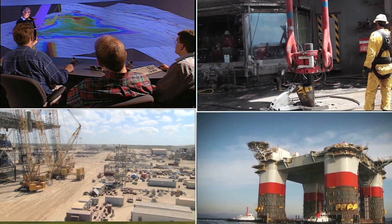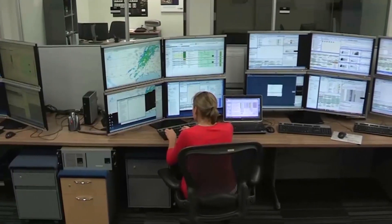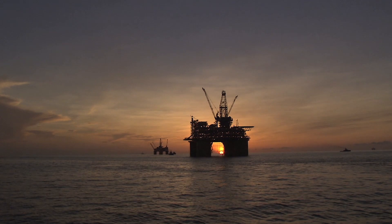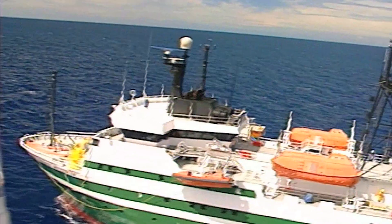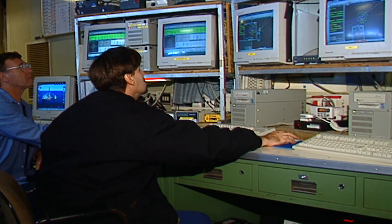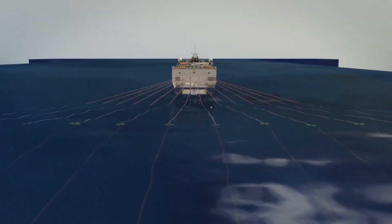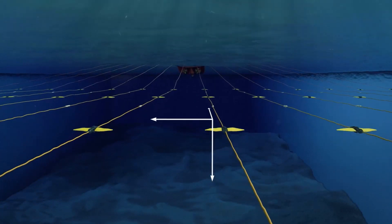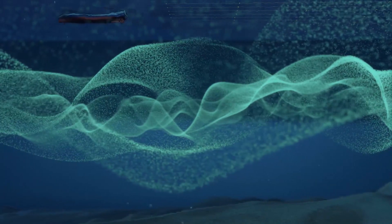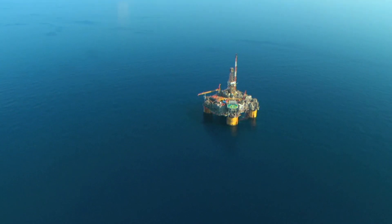Once a company obtains mineral rights to an offshore block from the government, developing a field is a very complex endeavor. First, it must determine very specifically the best place to drill. The process begins by sending ships containing specialized seismic equipment to the location so geophysicists can map what's below the ocean floor. These ships tow listening devices called hydrophones, which record signals that bounce off the many layers of Earth deep below the seabed. The returning signals give geophysicists data to enable them to create maps showing potential oil and gas formations, from which the company will drill an exploratory or wildcat well.